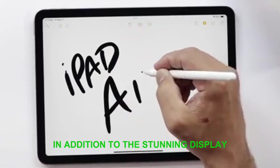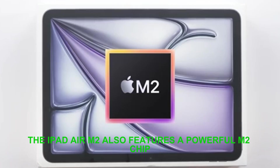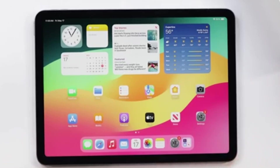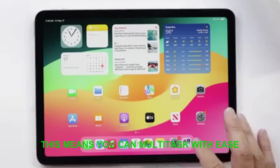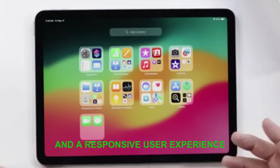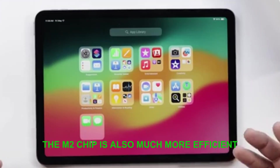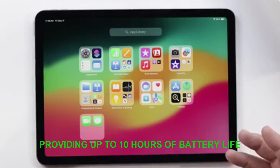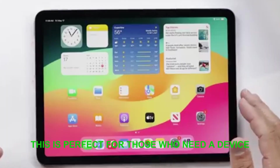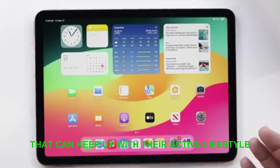In addition to the stunning display, the iPad Air M2 also features a powerful M2 chip, which provides a significant boost in performance. This means you can multitask with ease, enjoying seamless transitions between apps and a responsive user experience. The M2 chip is also much more efficient, providing up to 10 hours of battery life on a single charge — perfect for those who need a device that can keep up with their active lifestyle.